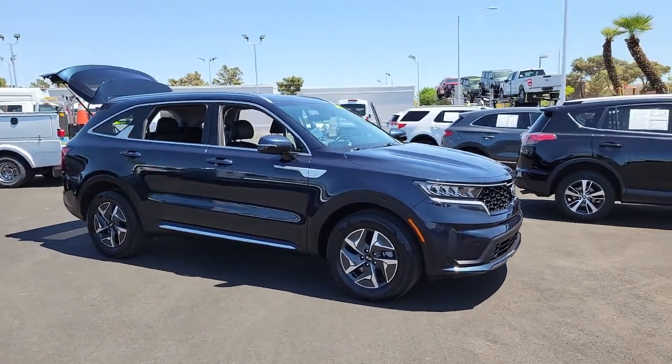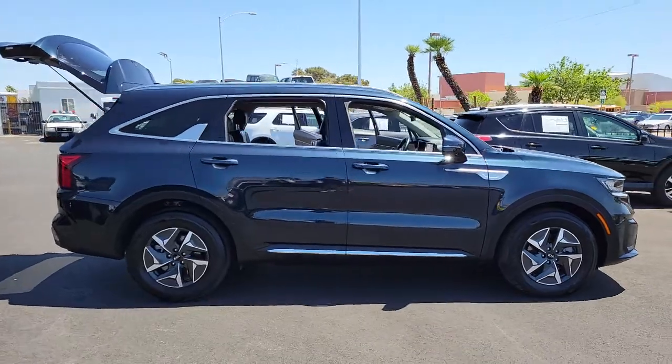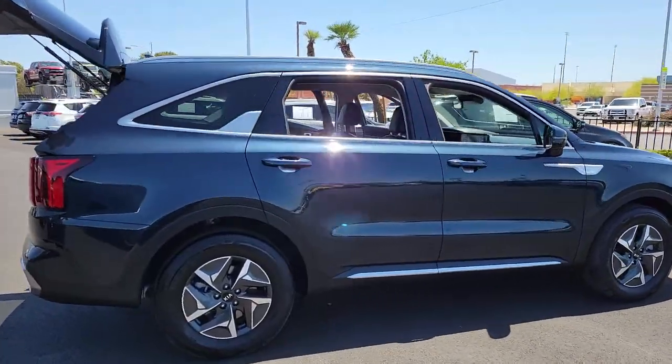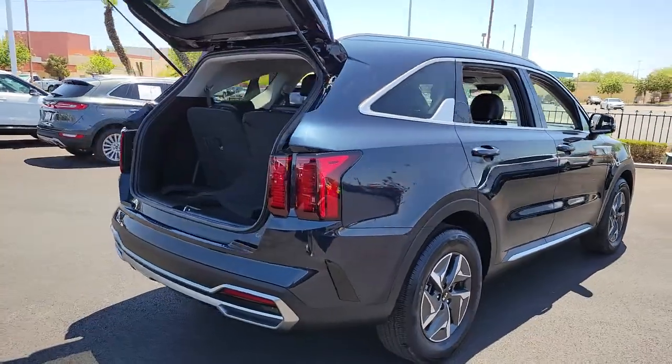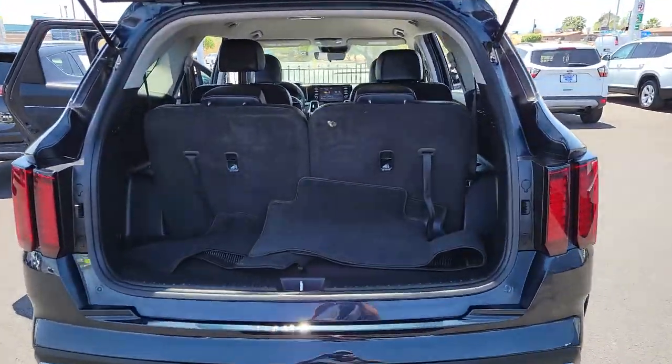Looking for your dream car? It could be the 2021 Kia Sorento. This vehicle still has fewer than 15,000 miles on the clock, so it won't last long. This versatile Sorento has what your family needs to get the most out of every journey.